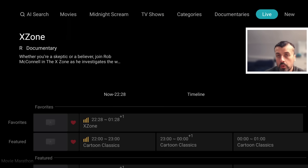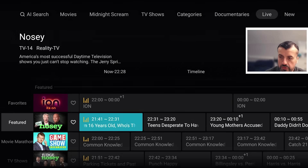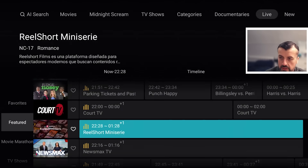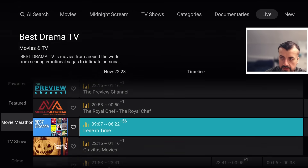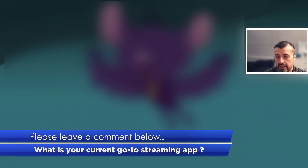The live TV section is impressive, with live channels featuring a fully working program guide. There are feature channels, movie marathon, and TV shows among others, and it shows you exactly what's on now on each channel. Selecting Movie Marathon, for example Blue Demon, jumps straight into that movie. Kids and family channels are also available, and being an official licensed application, everything works straight away.